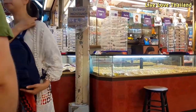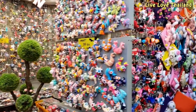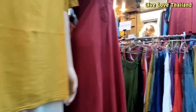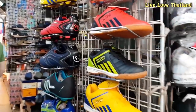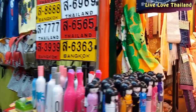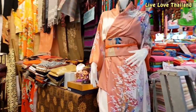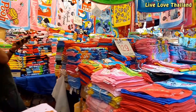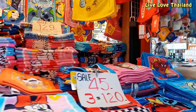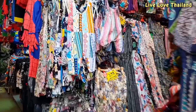Chatuchak Weekend Market only opens on weekends, from early hours until late. So if you're lucky enough to be in Bangkok, don't miss this shopping experience — it's totally different from any other local market in Thailand. Many of the items sold here can also be found in other Bangkok malls like MBK Mall or Platinum Fashion Mall, but at much higher prices since those are air-conditioned malls.